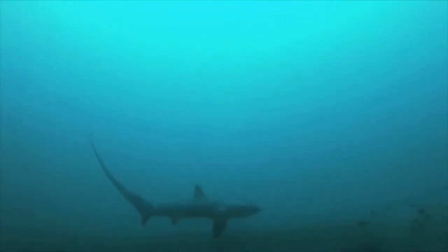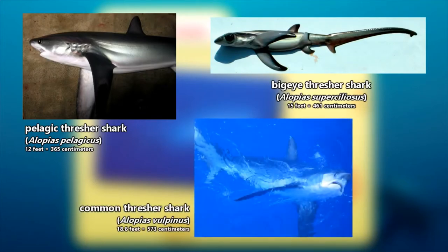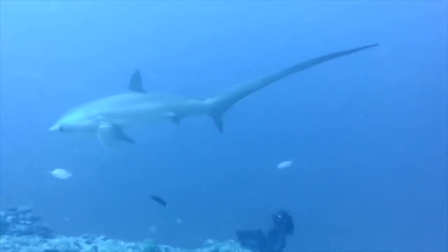There are three thresher shark species and they range in size from the smallest — the pelagic thresher, which reaches 12 feet in length — to the big-eye thresher, which reaches 15 feet in length — to the largest and most well-known species, the common thresher, which can reach 18.8 feet in length and possibly longer. All these sizes are including that long caudal fin.